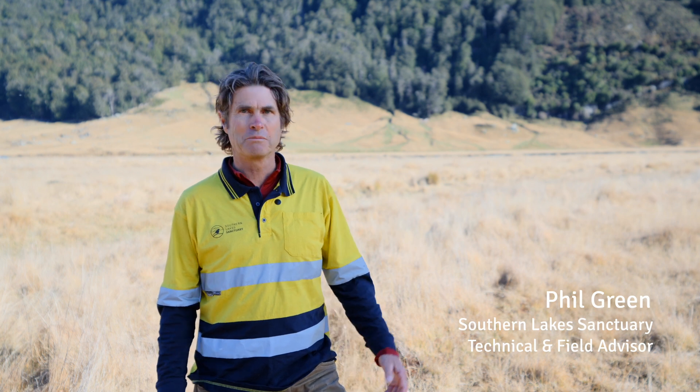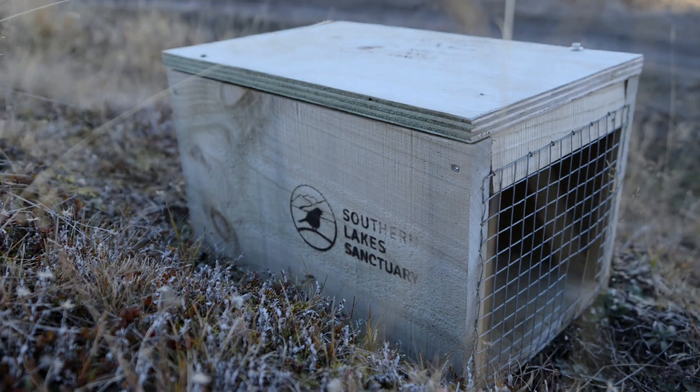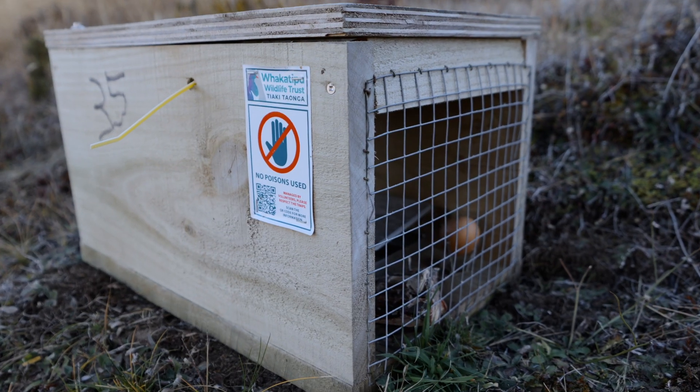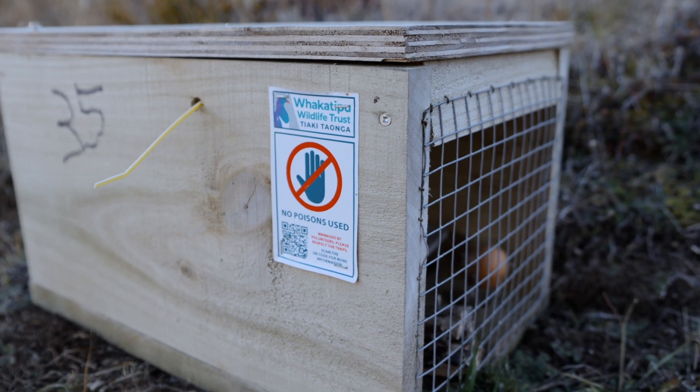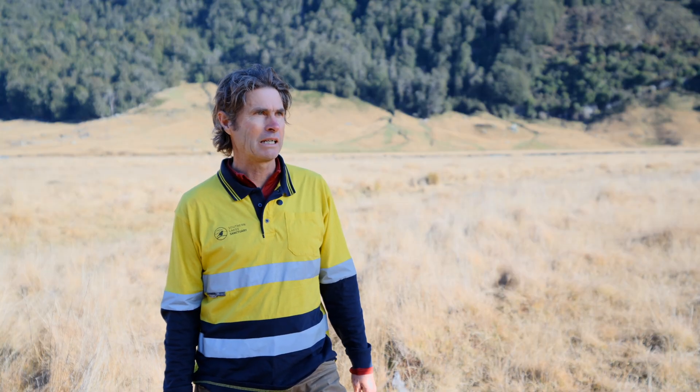About six years ago, a group in Arrowtown got busy and put out about 250 wooden traps up all the valleys and side valleys — a lot of hard work and manual effort just running up and down the hills. They had some reasonable results, getting stoats and rats.